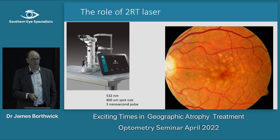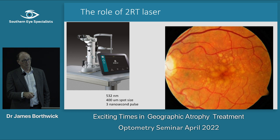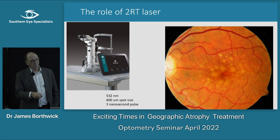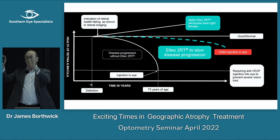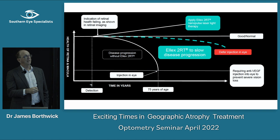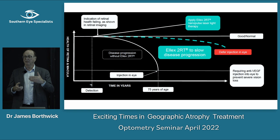It's a 3 nanosecond pulse — 10 to the minus 9 seconds — so very brief. With this treatment we don't treat the drusen themselves; if a patient came to see me I would treat around them. The whole idea is like pulling back time: if people are going along with macular degeneration and their vision is going to deteriorate along this trajectory, if you can give them a treatment that extends out that time, they'll keep their vision for longer and slow progression to wet or atrophic AMD.